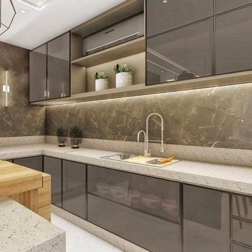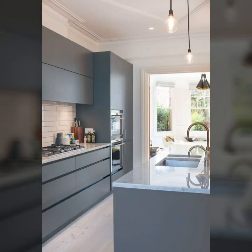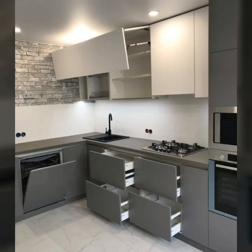Here you can see how you can cook everything easily and put all things in cabinets and your house. What to consider before you start constructing your kitchen.